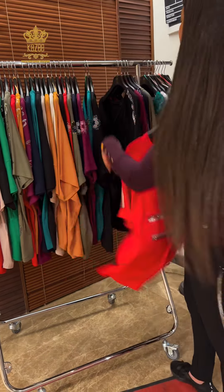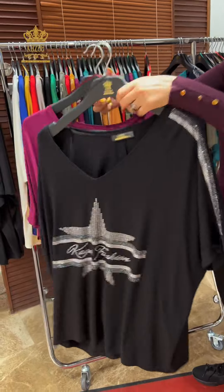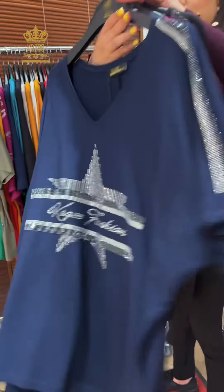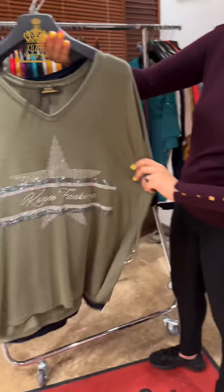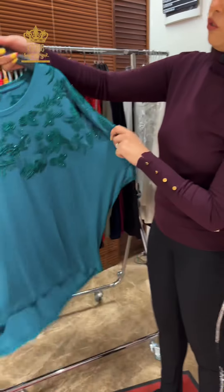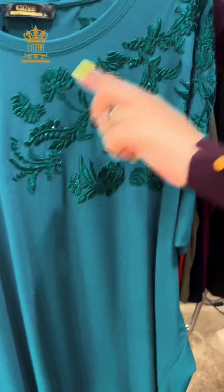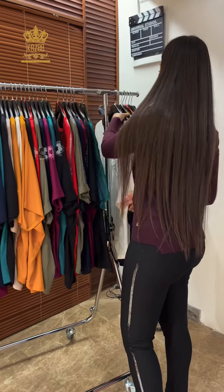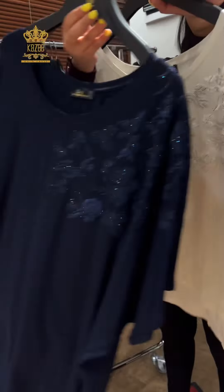And we have two more colors, always in big size. And we have this model with this design — crystal in the hand area, like this. We have red, black, bordeaux, blue, and green — four colors.